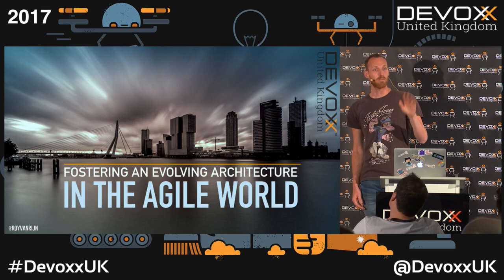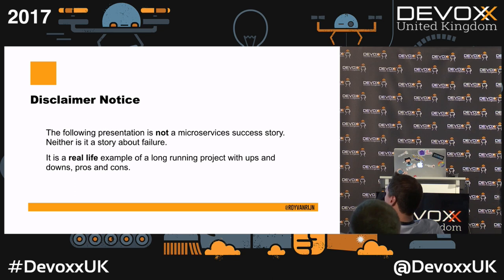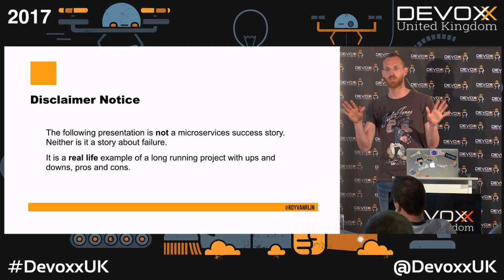Welcome! Nice to see so many people. I'll start with the typical Oracle disclaimer notice. This presentation isn't a success story. If you want to hear success stories, there are a lot of microservice success stories out there. Go there. This is not one of them.